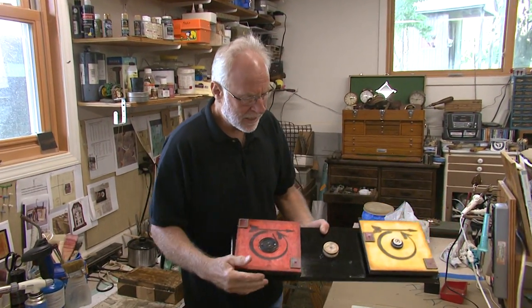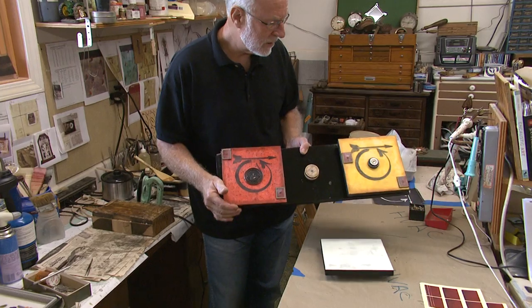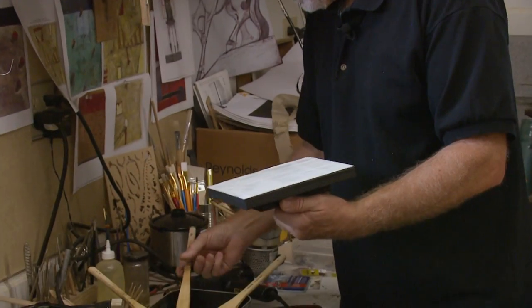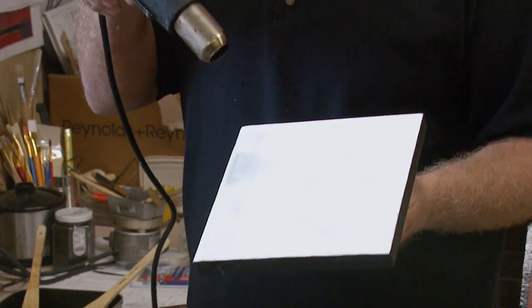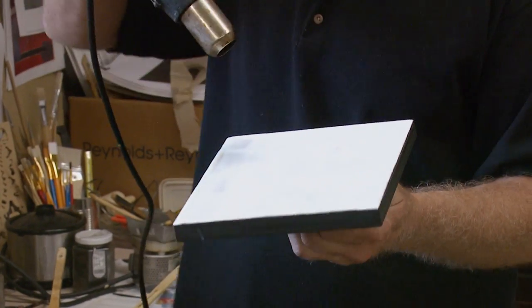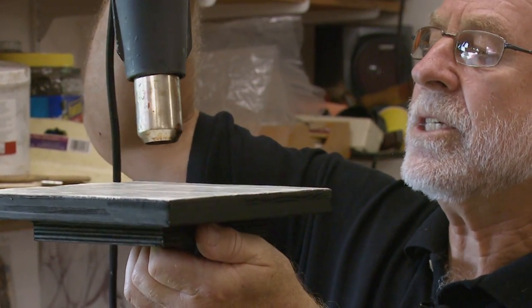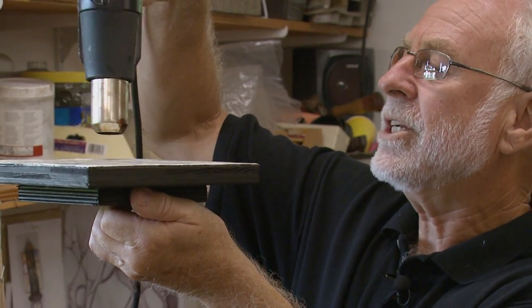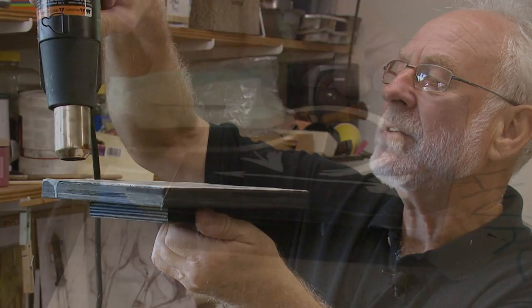I started a triptych, which is three panels that go together. This particular panel deals with time — a lot of my work deals with time. So this signifies linear time and circular time. Encaustos in Greek means to fuse or burn in. Once I put that layer of wax on, I have to lightly heat it with a hot air gun or a propane torch to burn it into the previous layer. I hold it up so I can just see a little glassiness develop, and when I see that shiny glassiness, I know it's heated enough to become fused.